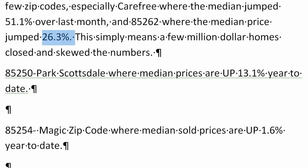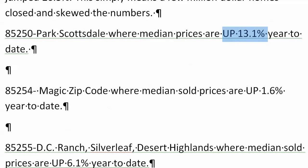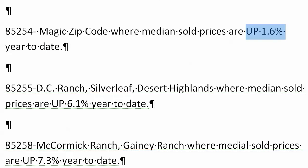So we can see Park Scottsdale, 85250, up 13.1% year to date. I like to do year to date — I kind of ignore the monthly gyrations because this is not an indication of the true market. 85254, the magic zip code, up a measly 1.6%. That's really come off this year.